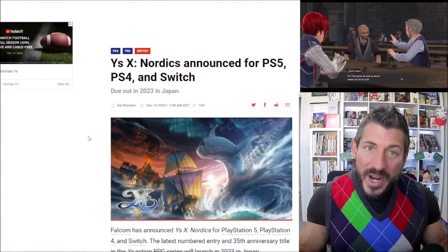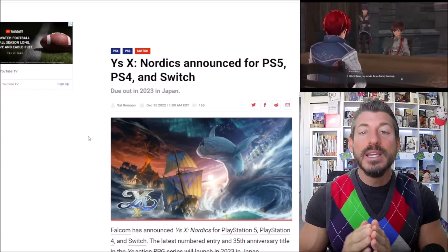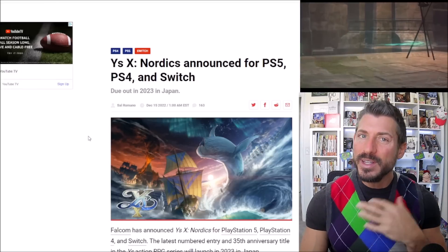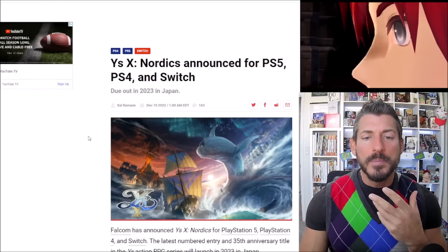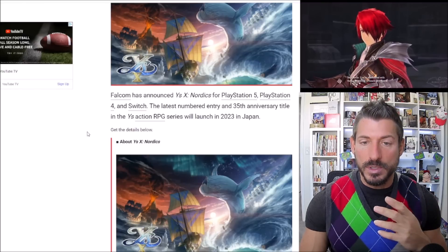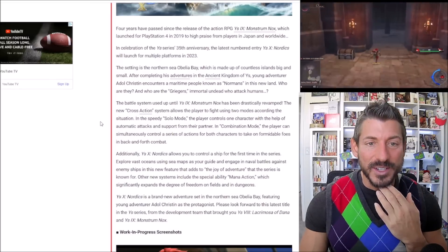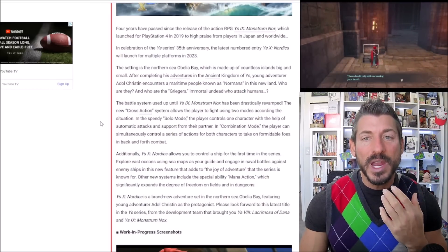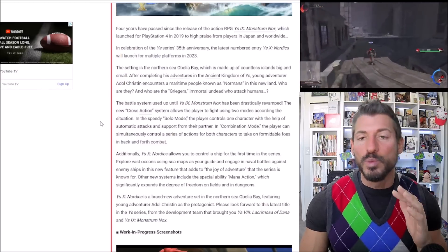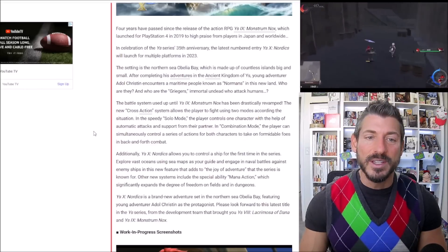Now for the news I've been waiting for with bated breath since it was first announced about a month ago: Ys X Nordics is announced for PS5, PS4, and Switch, due out next year in Japan. We heard a little about this a month ago with Falcom saying they wanted to do something for the 35th anniversary but weren't able to. So now we are getting the 10th game in the series. I love the Ys series, and this is going into a new area — the Nordic countries. Ys is kind of based on our world: Asteria is England, the Roman Empire is Italy, Salceda is Spain. So the Nordics are obviously those Scandinavian countries.